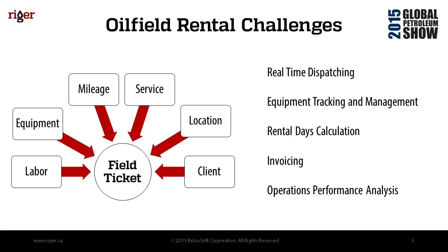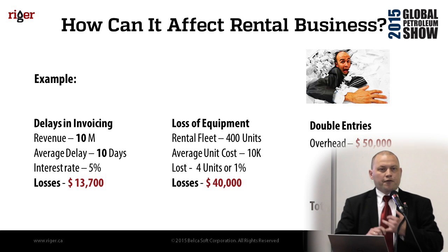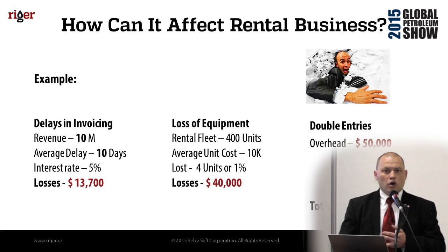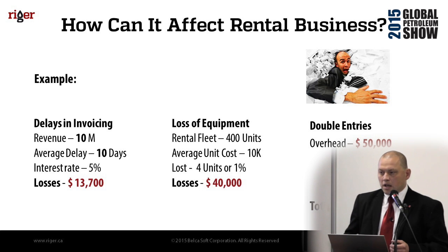Traditionally people track this by paper and Excel spreadsheets, and real-time dispatching, equipment tracking, management, rental days calculations are really challenging. This causes delays in invoicing, loss of equipment because you lose track of movements, and double or triple entries because you need to move data through your system, then to an accounting system, then to e-invoice systems like Cortex or Open Invoice. That involves a lot of human effort and many errors and mistakes.